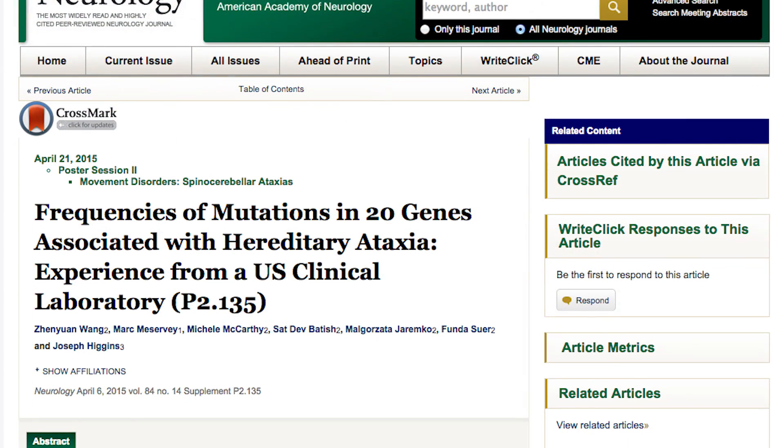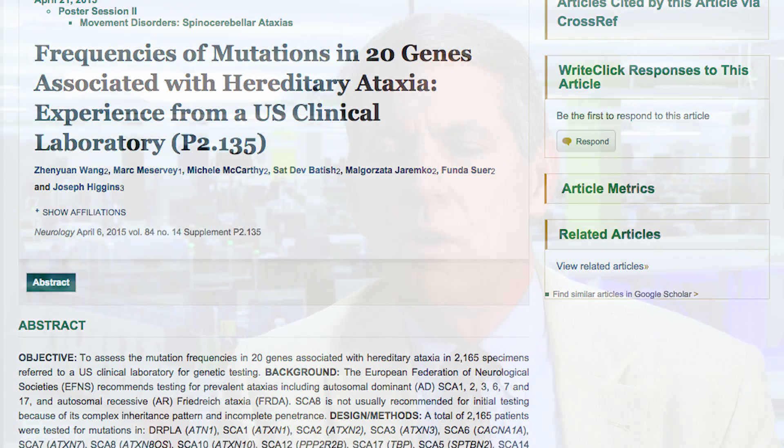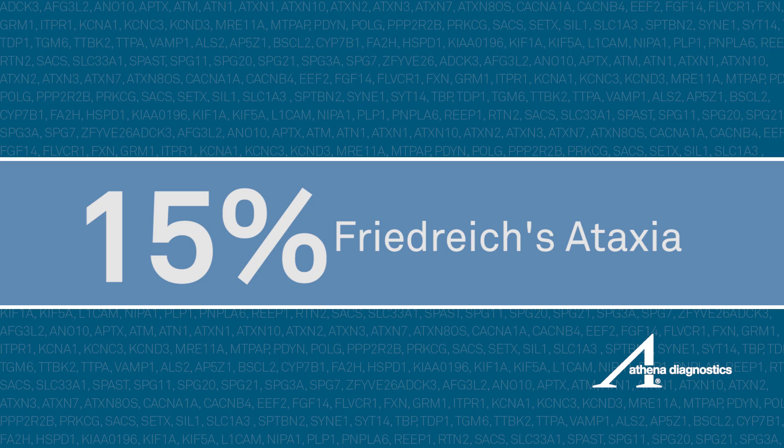In a paper that we published at the American Academy of Neurology, we identified that the most prevalent genes in this population are SCA type 1, 2, 3, 6, 7, and 17, and represent approximately 56 percent of positive samples in our population. In addition, about 15 percent are explained by Friedreich's ataxia.